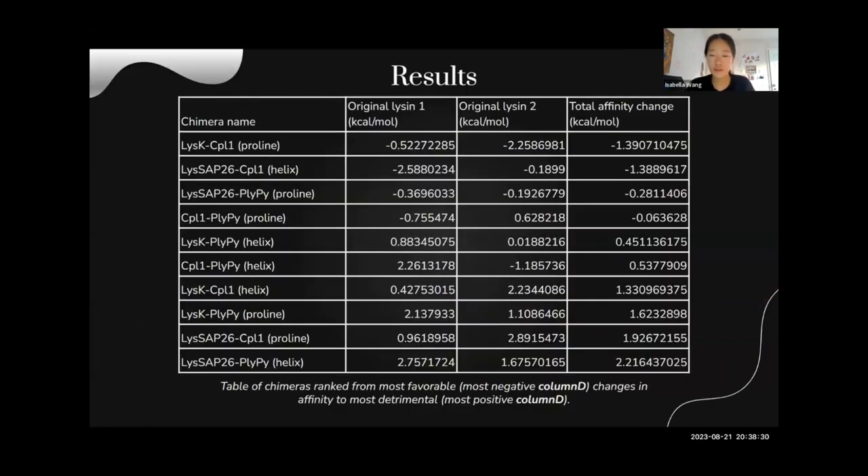Here are the results of the docking analysis. As you can see from the table, LISK-CPL1-proline had the most negative changes in total affinity, meaning the greatest decrease in delta G and binding energy combined, which means it's the most likely to perform well in a biological expression. Since the number is negative, it actually performs better than the original enzymes — so this is actually an upgrade from the original phage therapy and endolysin therapy.